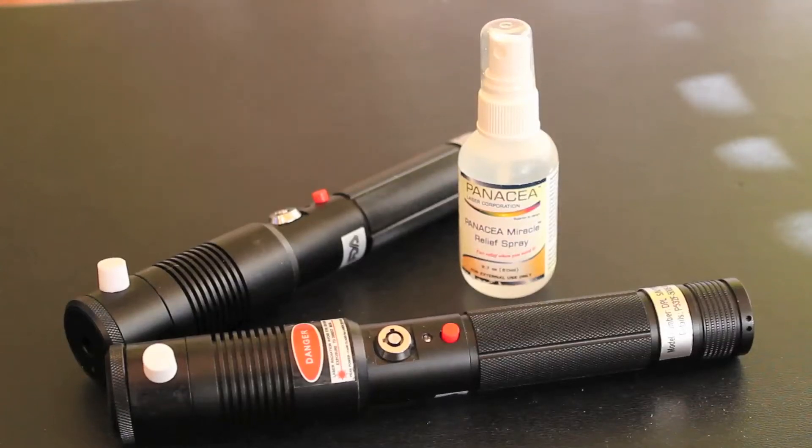The Panacea Liquid Laser System. Shine it on, paint is gone. I'm Michael Thomas, CEO of Panacea Laser Corporation, and we're here today to introduce a unique product called the Panacea Liquid Laser System.